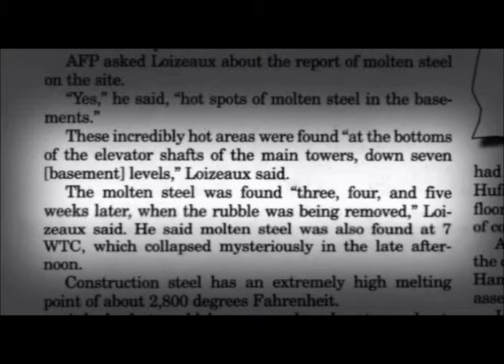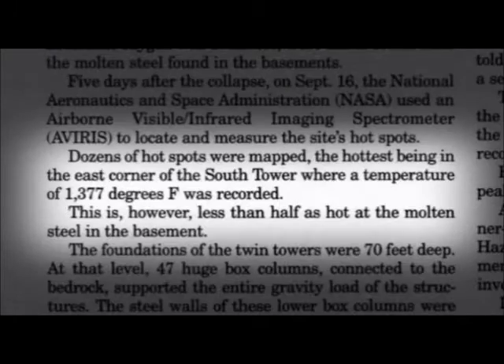The molten steel was found three, four, and five weeks later, when the rubble was being removed. He said that molten steel was also found at World Trade Center 7. The highest temperature was in the east corner of the South Tower, where a temperature of 1,377 degrees Fahrenheit was recorded.